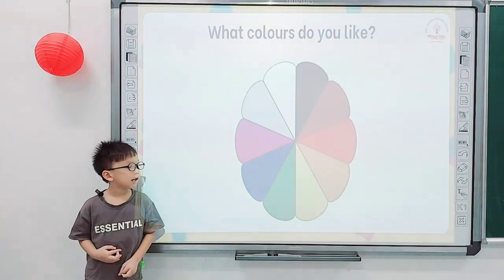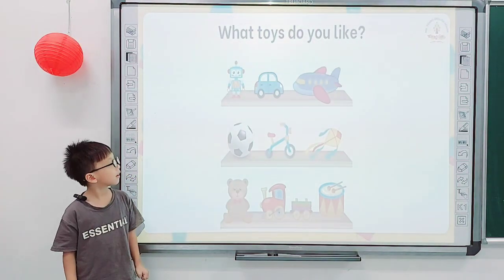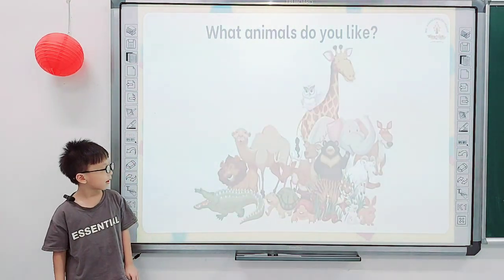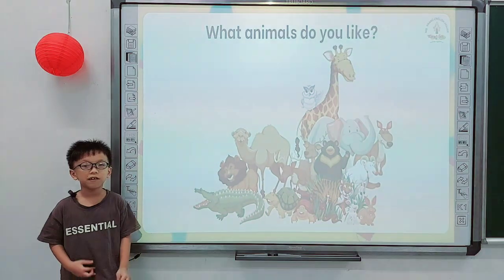What colors do you like? I like green. And what toys do you like? I like ball. And tell me, what animals do you like? I like dog. Good job.